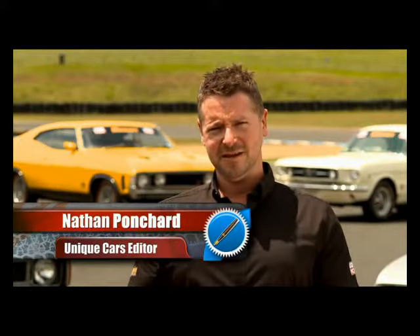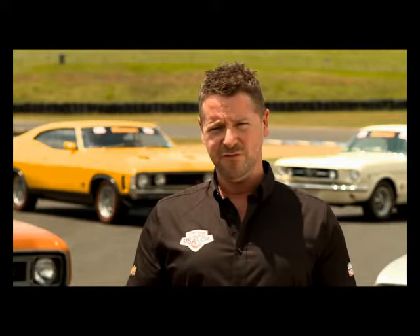Australia versus the USA. It's a battle that's been raging in boats, on tennis courts and in the pool for years. But who builds the best muscle car? We're going to find out.